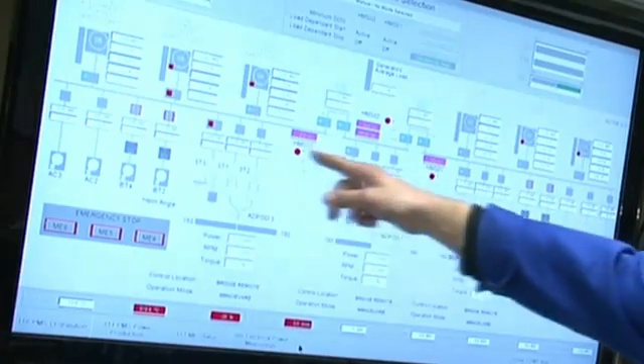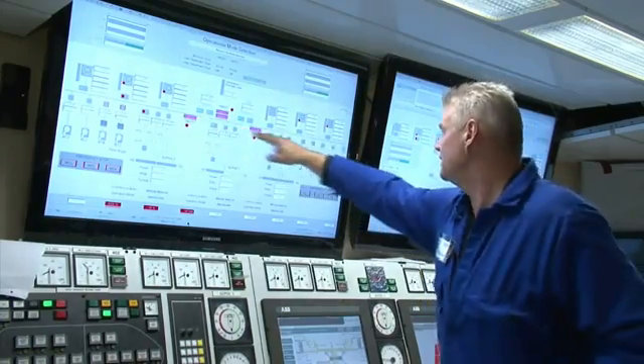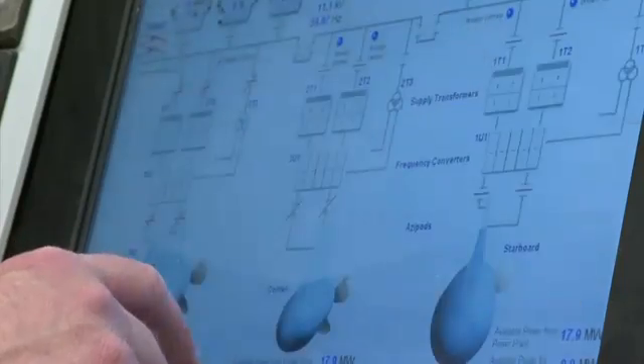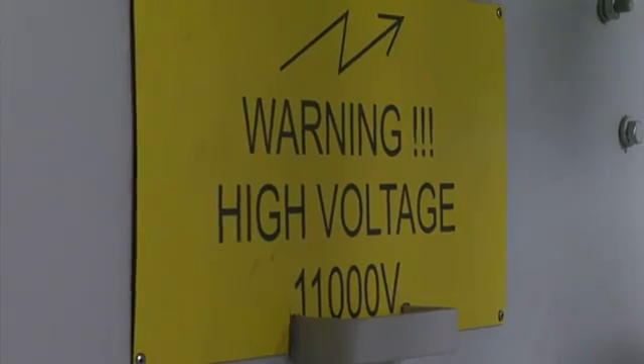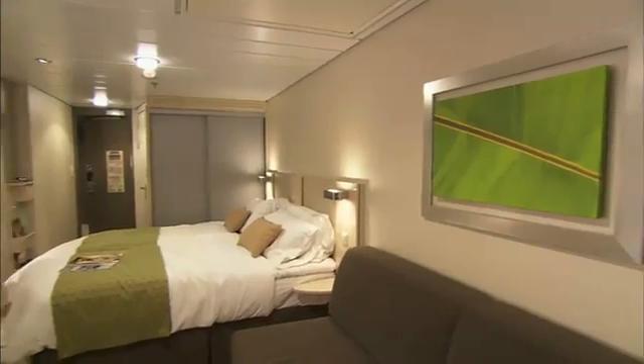Here you can see the main switchboard. The engines produce power to this main switchboard, and from there we distribute power to the azipods, the bow thruster, and the AC compressors — these are high voltage consumers. From there it also goes up to the hotel, the galleys, and the cabins.